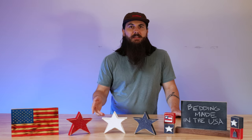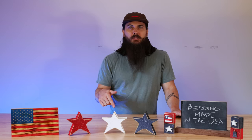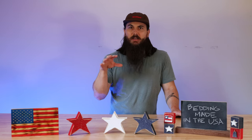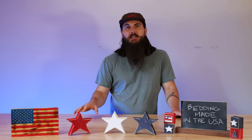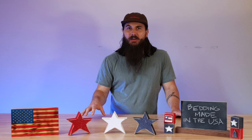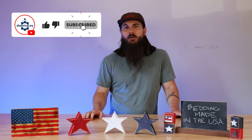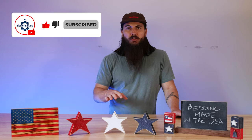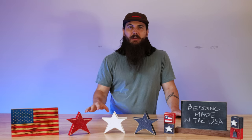We've also written about this exact same topic, so check the links in the description below for stuff like bedding made in the USA, comforters, duvets, and a bunch of other research. If you like buying American made stuff, make sure to like and subscribe and head over to allamerican.org — there you're going to find all of our research, news, buying guides, and everything else on supporting American manufacturing.